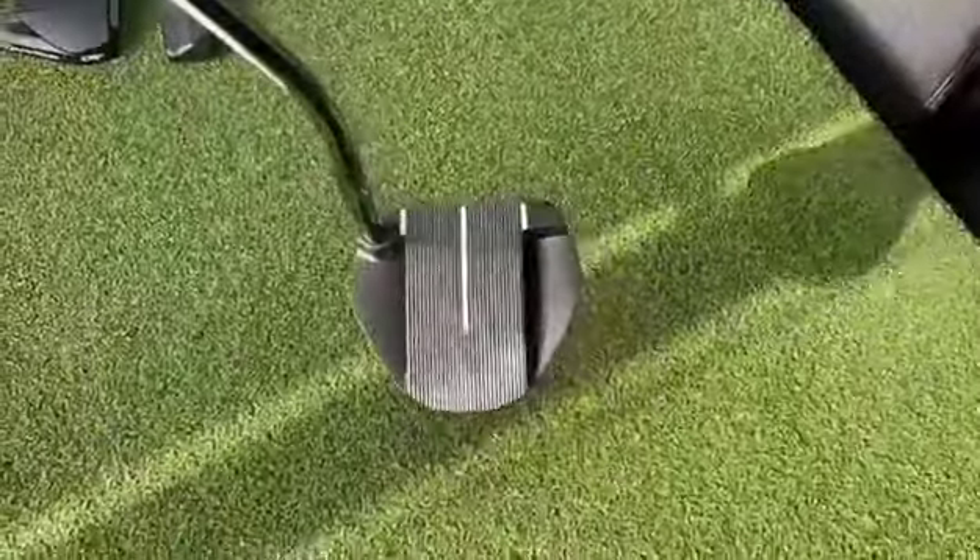Now you see it, now you don't — and how cool is that to get the ball out of the hole!